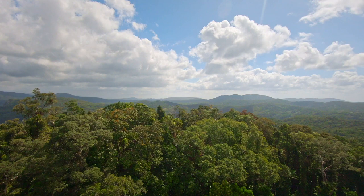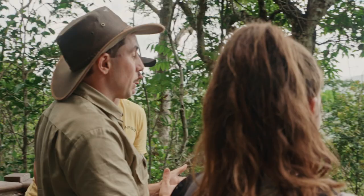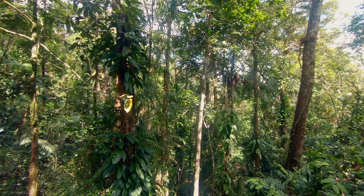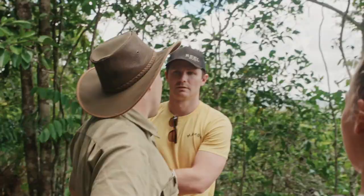Over the years since then it's contracted to pretty well what you can see today, so the world's largest rainforest is now sandwiched between these hills and the ocean. A lot of what we have here is endemic — found nowhere else on the face of the earth — so you guys have already seen things here which you can only see here.